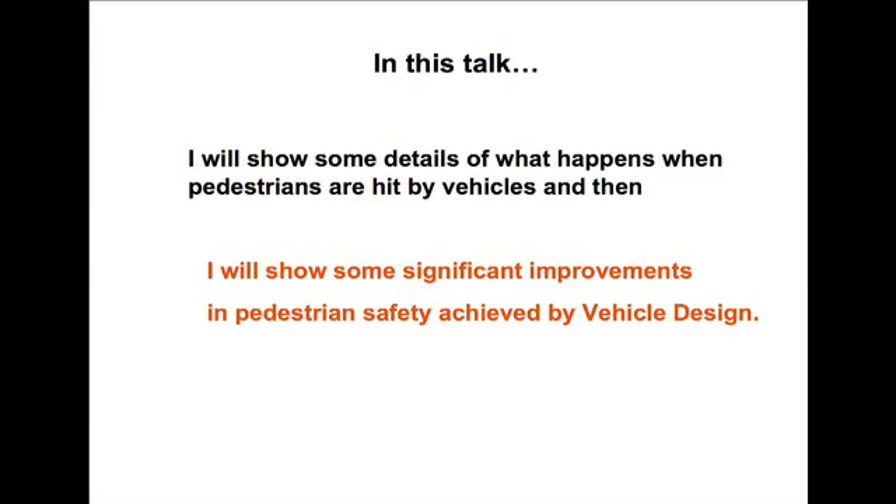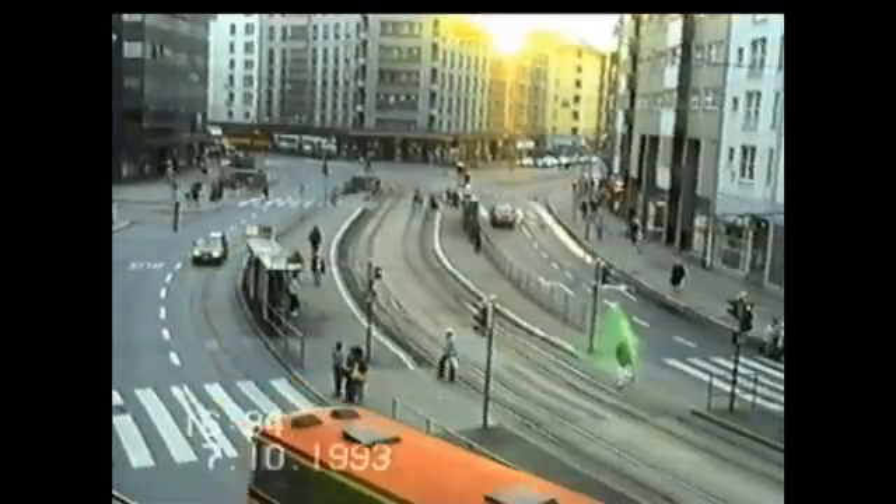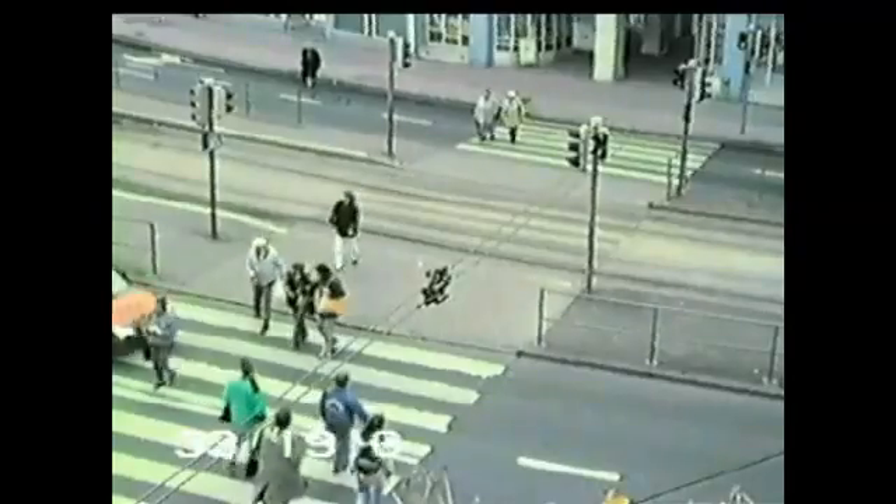In this talk, I'm going to show you some videos first about what happens when pedestrians are actually hit, and then I'm going to show you some of the design features that have been put into place. We're going to start a bit gently with these real-world videos, culled from a variety of places. This one is from Helsinki, and there's going to be a lady crossing the road and she's going to be hit gently by this car.